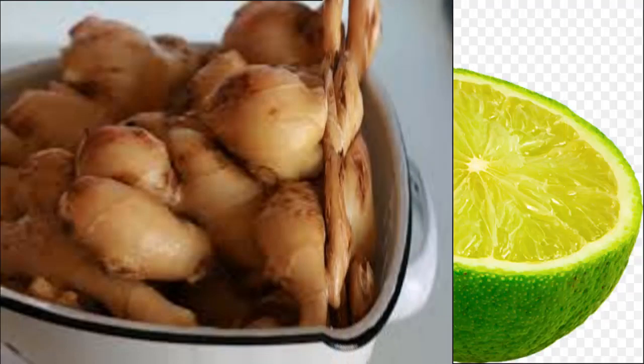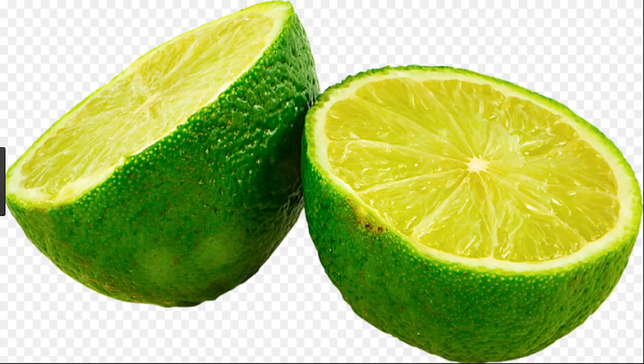Remedy four: fresh lemon. Lemon has many uses for human health. In addition to beauty benefits, lemon also has the effect of effectively deodorizing armpits. The acids in lemons not only bleach dead skin but also help deal with bacteria on the skin under the arm. After bathing, use fresh lemon slices rubbed on the armpits, wait about 15 minutes and then wash off. Do this regularly once a day for a very good deodorizing effect.